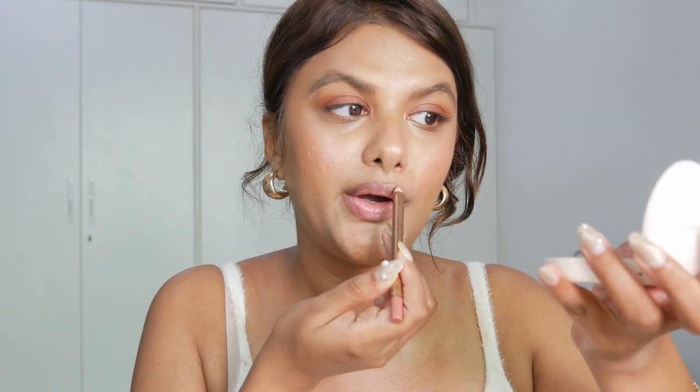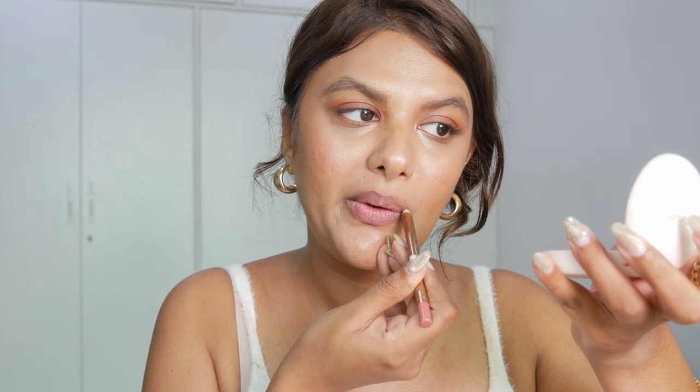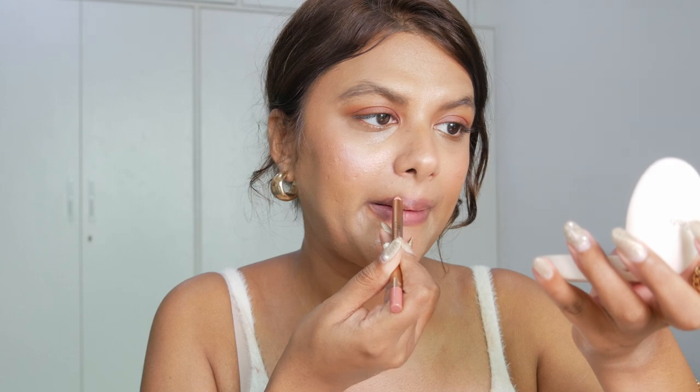Before moving to lips, I set my entire base with the Too Faced setting spray again. For my lips, I first over-line them with the Charlotte Tilbury Pillow Talk lip liner because I have a really dark lip line I want to conceal. I slightly over-line my lips to conceal the pigmentation I have on my lips.